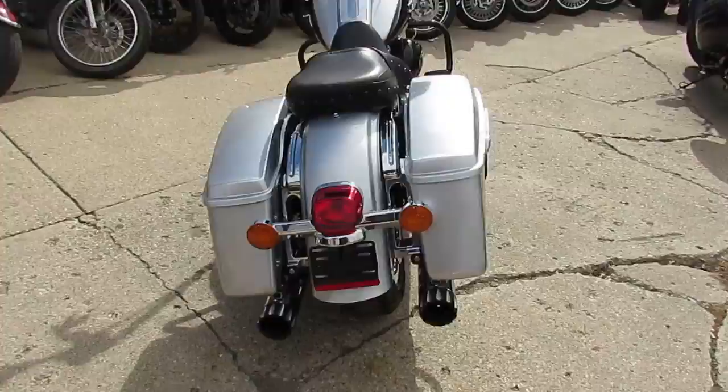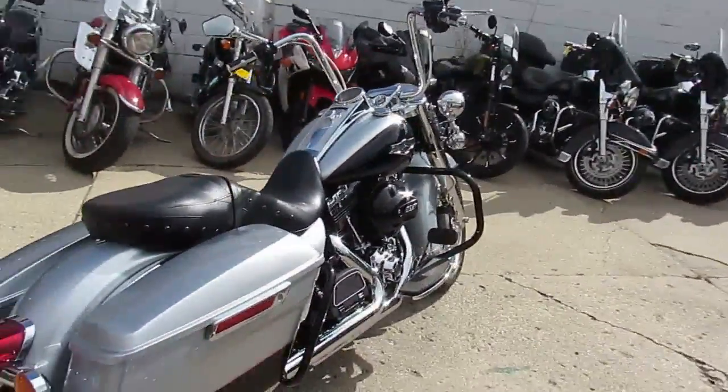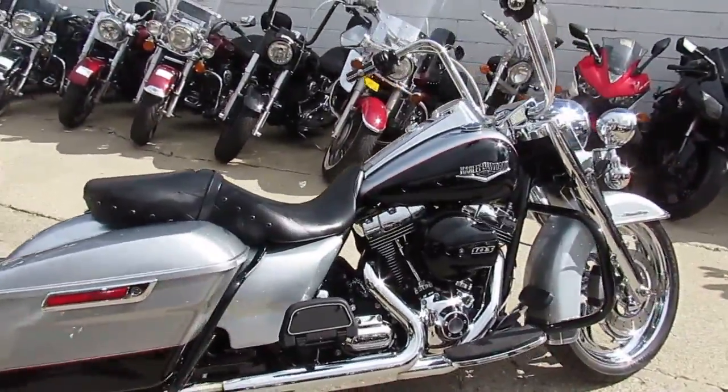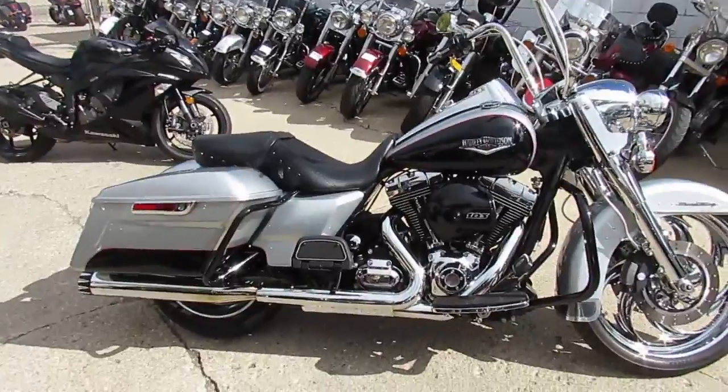It's got the 21-inch front chrome, and I can see it's also got the matching rear chrome wheel. It's got the chrome front end, RC dual chrome exhaust — makes this thing sound badass.